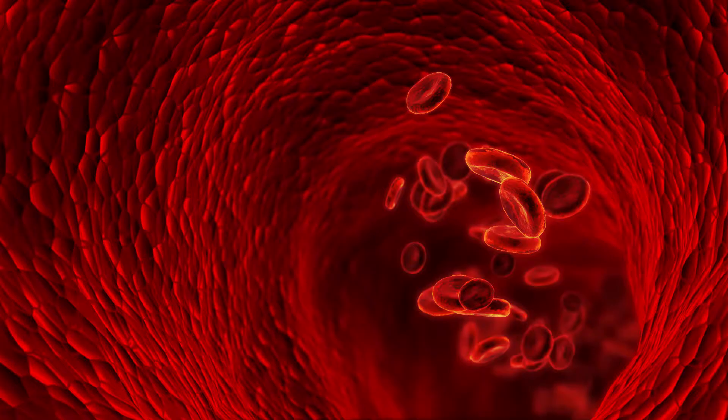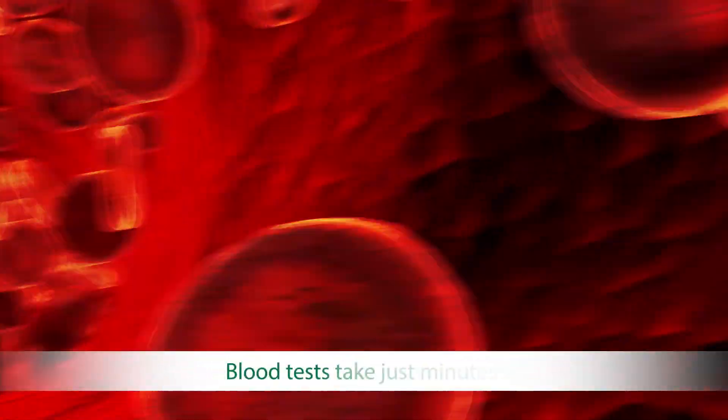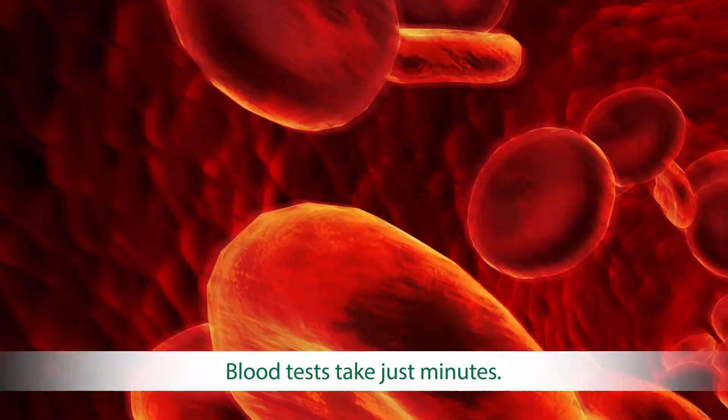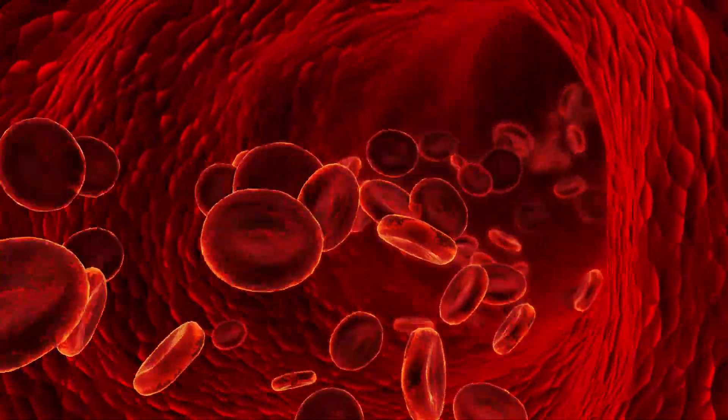Your blood is like an encyclopedia, providing a wealth of information about what's happening in your body. Blood tests take just minutes to perform and can tell a doctor if a patient is healthy, and perhaps more importantly, if the patient isn't.